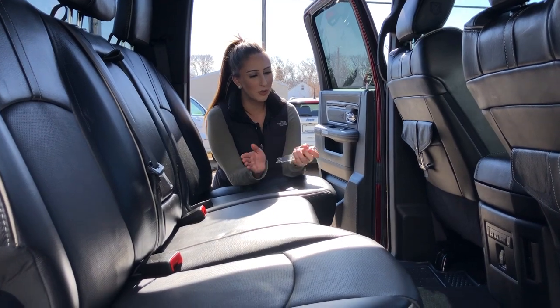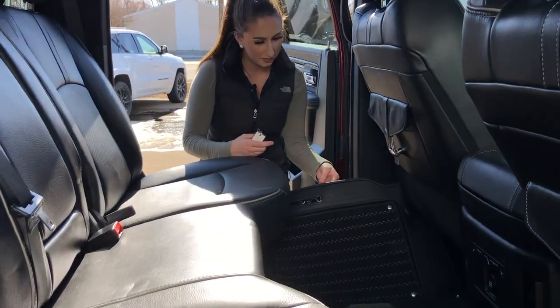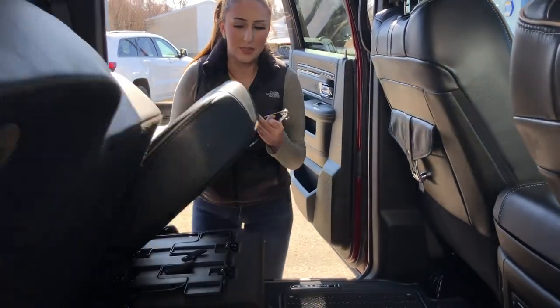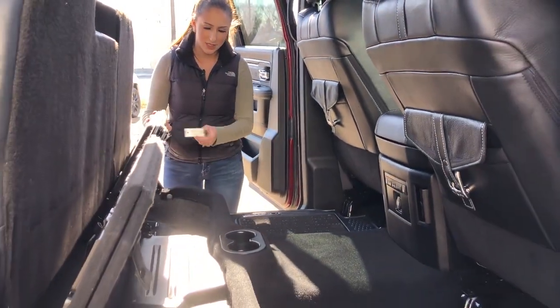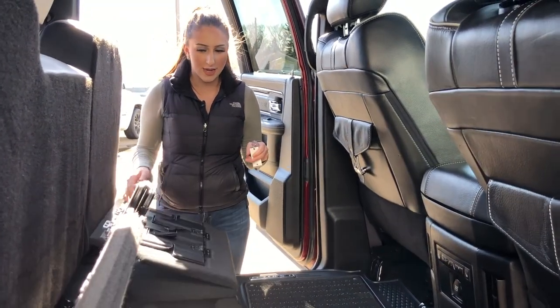In the back seat, you're going to have a whole bunch of room. They are heated rear seats, and then of course underneath these floor mats you have in-floor storage. You can flip the seats up — on that side you have a sub, and then on this side just some more storage. It does fold out flat, which is super handy to have as well.